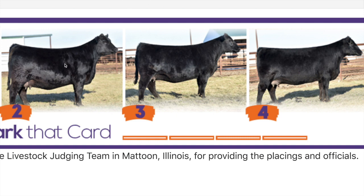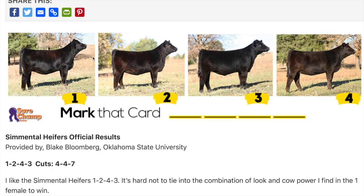Now we have a class of Simmental heifers. The reasons were done by Blake Bloomberg at Oklahoma State, who is a really good coach — worth reading. Simmentals are going to be longer-bodied and bigger-boned than Angus heifers and will always have a little more leather on the front end, so you can't really penalize a Simmental for that. This class works out pretty easily: one, two, four, three. These are younger heifers — fresh-weaned and on feed a little bit.